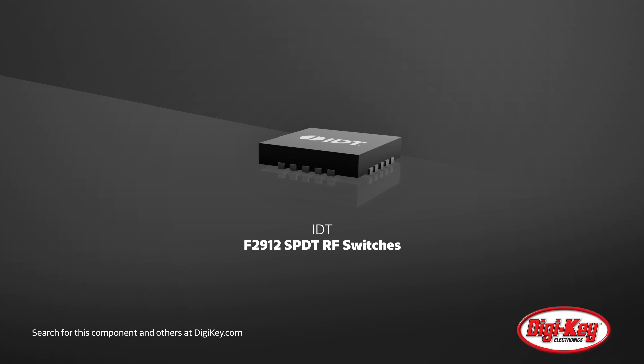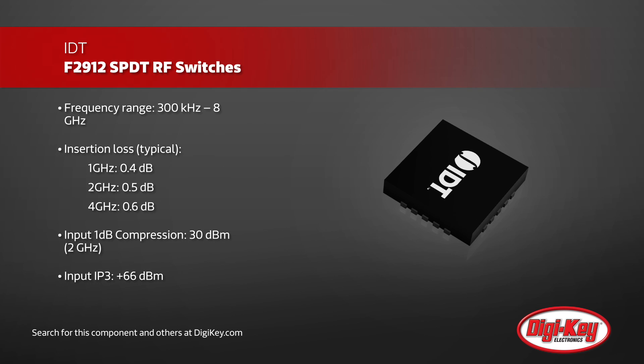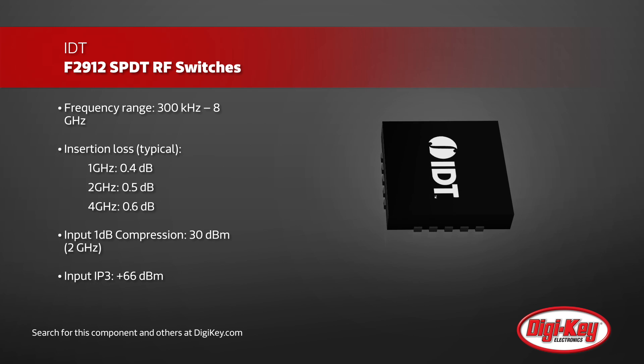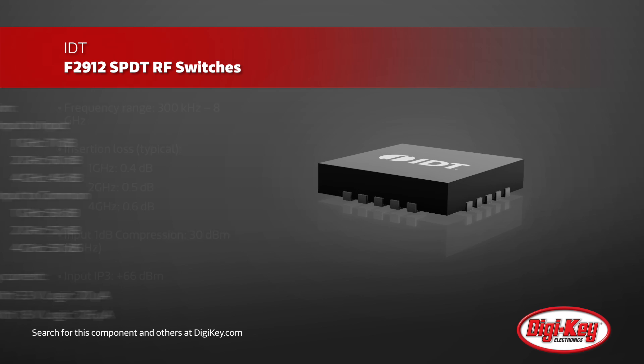IDT's F2912 SBDT RF switches offer very low insertion loss over a broad frequency range, making it an ideal solution for RF front ends in many wireless and RF applications. The F2912 has a frequency range of 300 kHz to 8 GHz, with a typical insertion loss of 0.4 dB at 1 GHz, and exhibits high linearity and isolation.